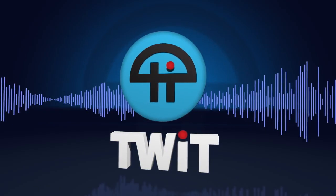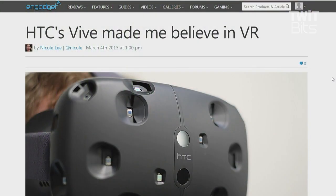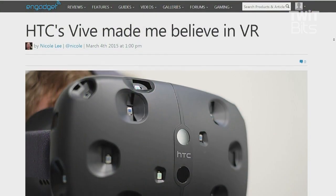This is TWiT. As we were talking about earlier, virtual reality is making a big show at GDC, and one of the big things behind that was HTC wowing everyone with the Vive. Our friend Nicole Lee over at Engadget wrote a great post.